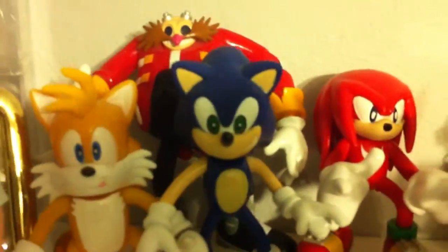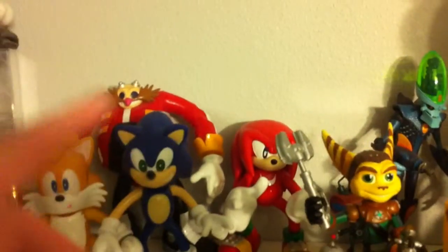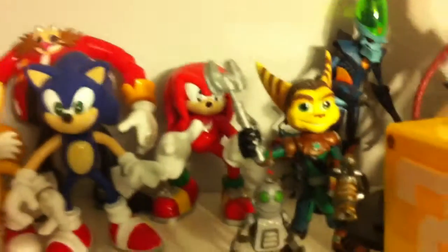Up here I got the little Sonic figures. Those were from Big Lots when I was a kid — every time I had to go with my mom there, I bugged her each time to buy me one of the Sonic figures. I also have a purple cat one; I don't know his name, I have that in the garage but I didn't care to put it out.